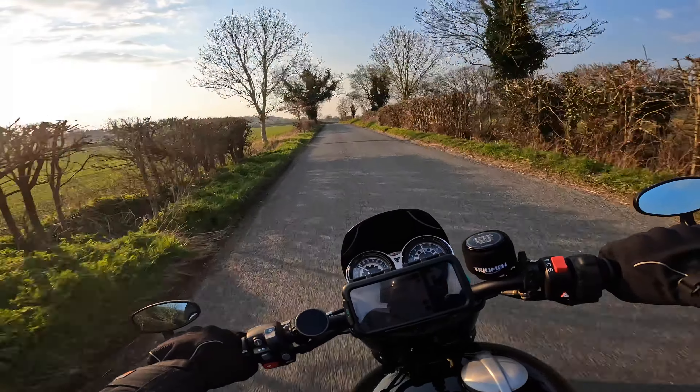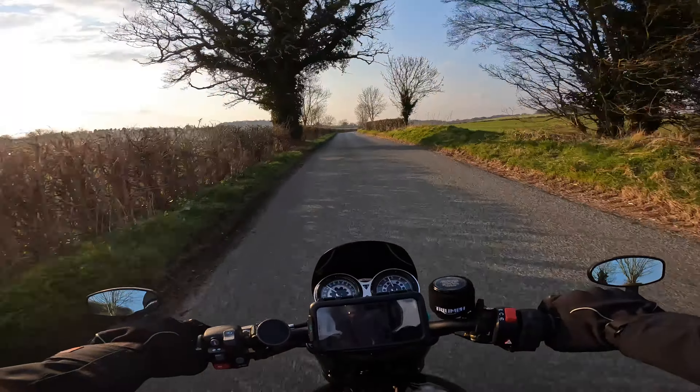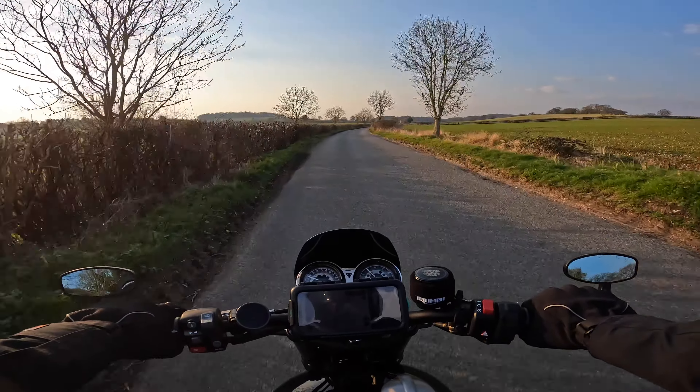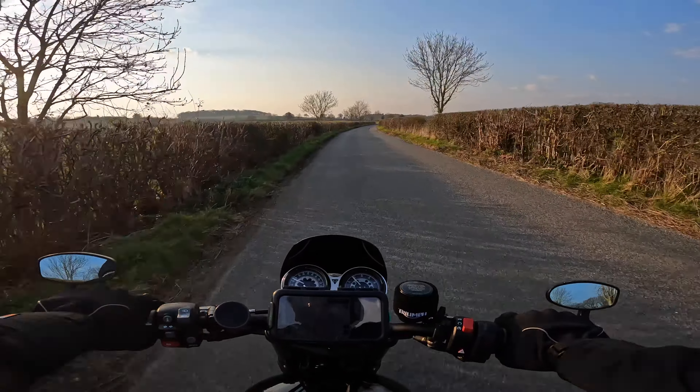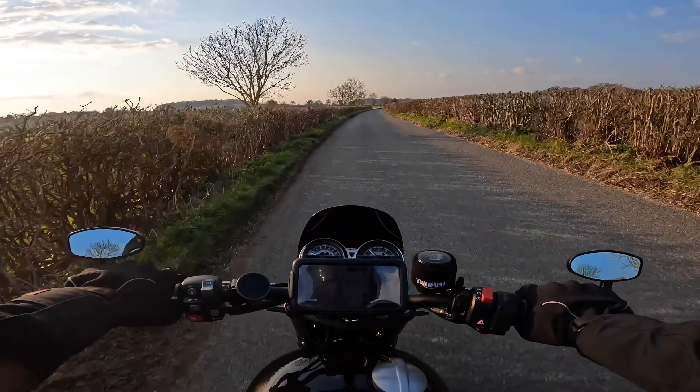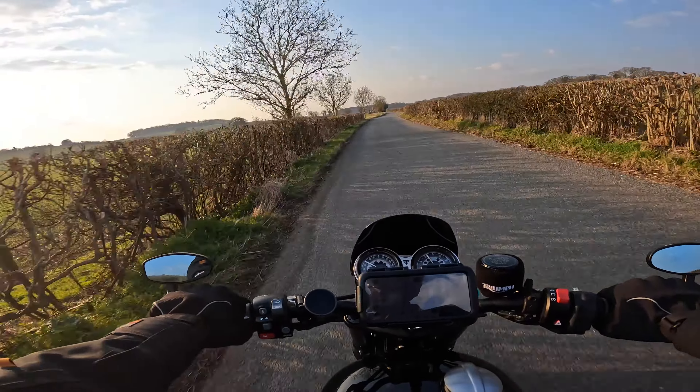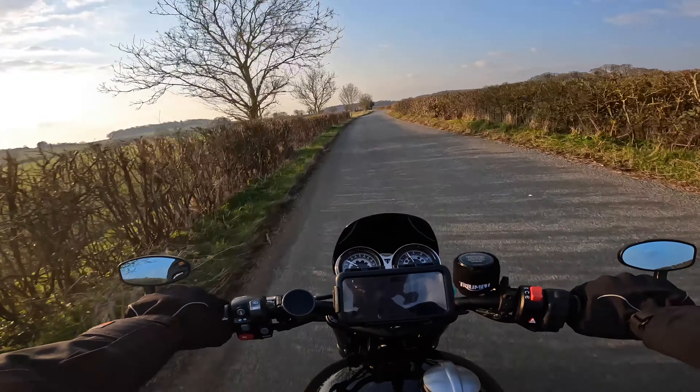Hello to you riders, and thanks for joining me on this glorious March day. Today I'm doing a First Thoughts review on the Kerimoto app, which I've just downloaded to try out, specifically when doing test rides.